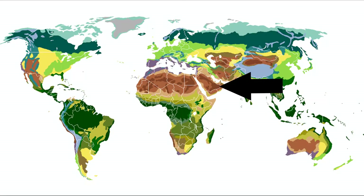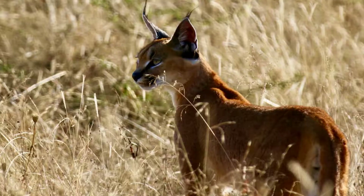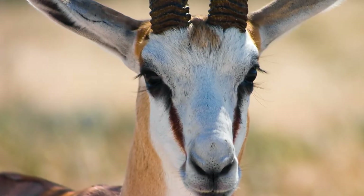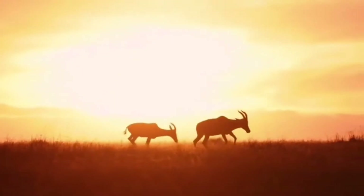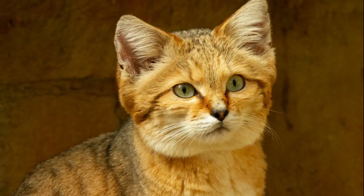The Arabian Desert is the fifth largest desert in the world. It is home to gazelles, animals called oryx, and sand cats.